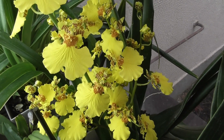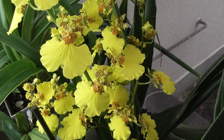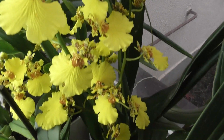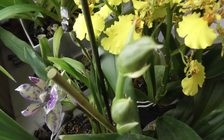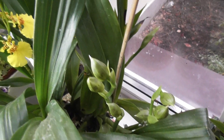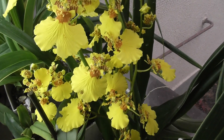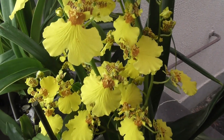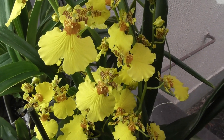I brought the oncidium and zygopetalums together to this windowsill because in autumn they harmoniously complement each other — the beautiful yellow oncidium and here the zygopetalum is opening. I still have so many buds on the zygos — I'll definitely show you. And I have two more zygos in the greenhouse also already with flower stems and buds. They all bloom together at the same time in autumn.